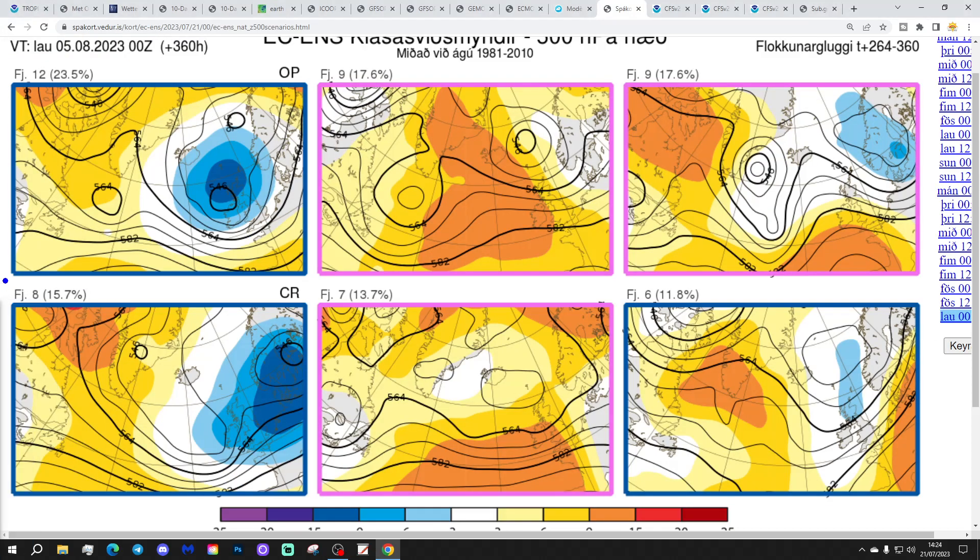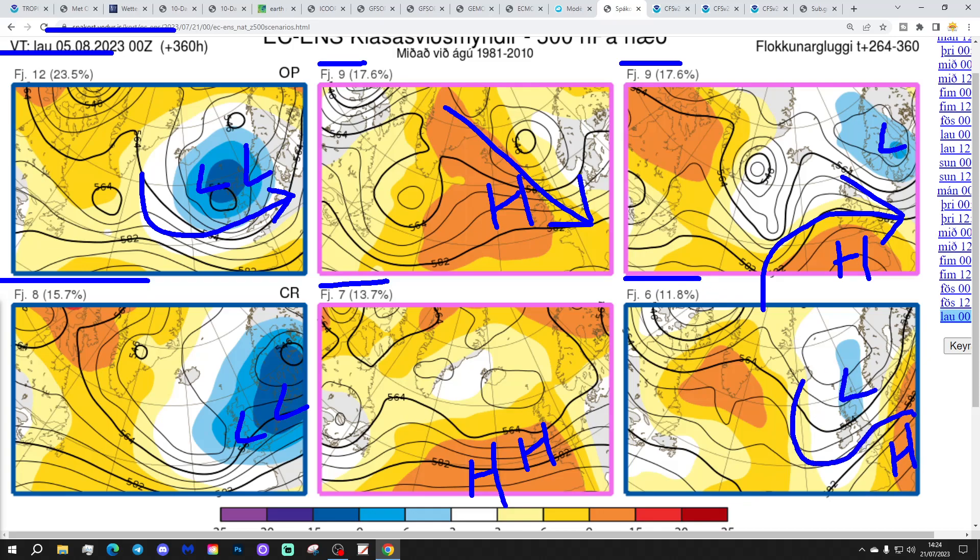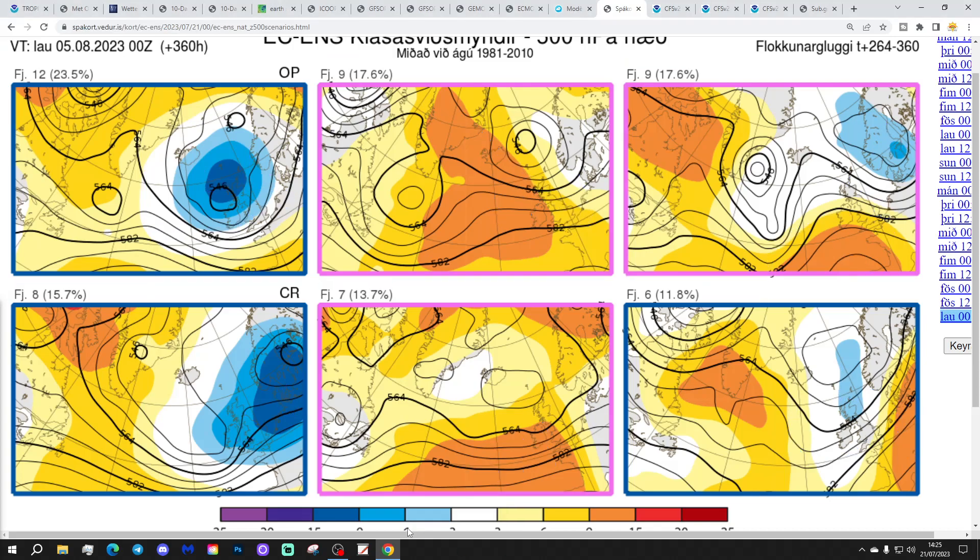For day 14 — the 5th of August — these are the options. 12 members of the ECM ensemble show unsettled conditions with low pressure to the north of Scotland, winds from the west. 9 members show high pressure to the west bringing a cool north-westerly. Another 9 show high pressure out to Scandinavia with high pressure to the south-west and winds from a west-north-westerly direction. 8 members show quite deep low pressure to the east — cool and wet. 7 members show high pressure just to the south-west giving something drier into the south and south-west. And 6 show low pressure to the north of Scotland with high pressure over France and winds from a westerly direction. All looking rather cool and showery at both day 10 and day 14.